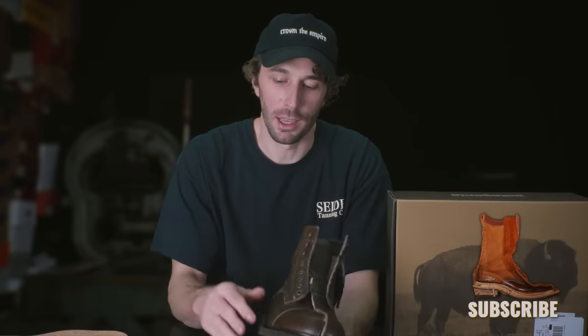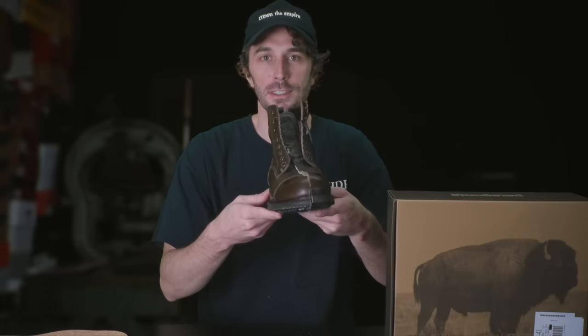We got it cut in half. If you're not subscribed, consider doing so — it helps us buy brand-new boots and shoes to cut apart twice a week. Let's see what's inside.